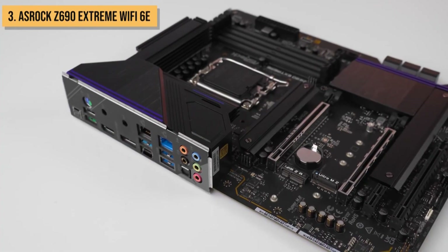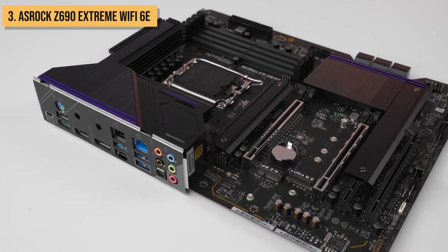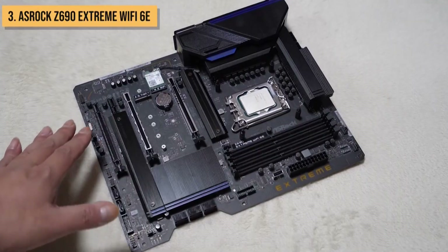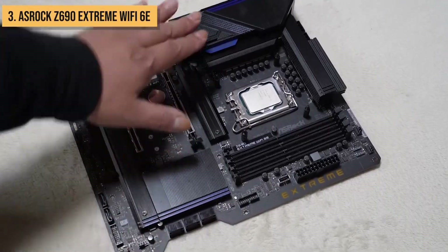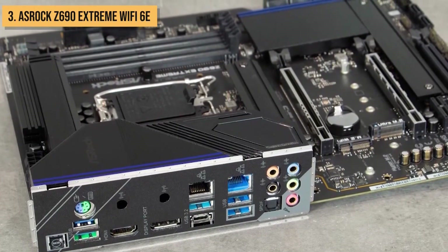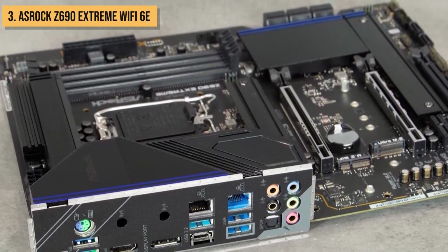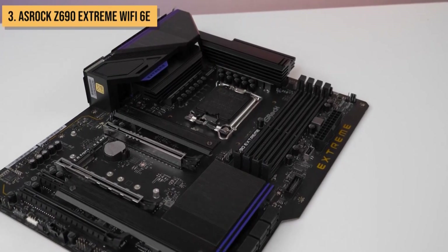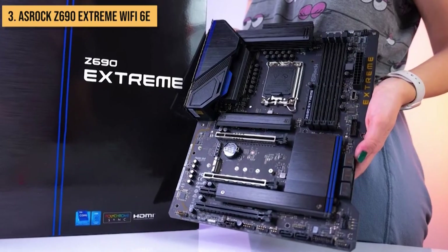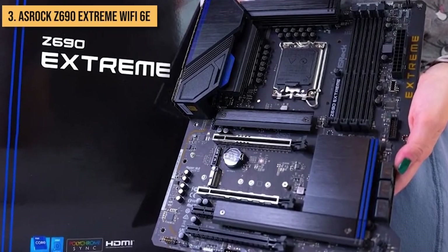And if you're a fan of RGB lighting, the ASRock Z690 Extreme Wi-Fi 6E has plenty of it, with addressable RGB headers and an RGB LED strip. Overall, it's a great option for budget-minded gamers and enthusiasts who want a powerful motherboard with plenty of features. It's not the flashiest motherboard on the market, but it's definitely one of the best values.